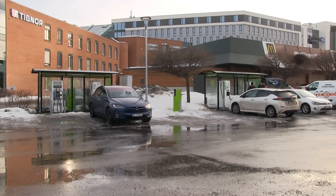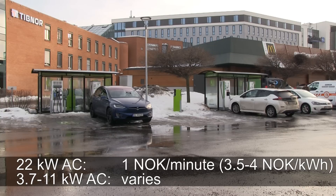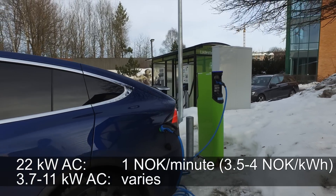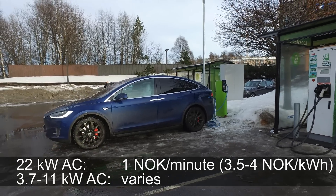Let's talk about Fortum pricing. In most places, charging on a 50 kW DC fast charger costs 2.5 NOK per minute. There are some places where it's 4 NOK per minute, but those are exceptions. For HPCs — chargers delivering over 100 kW — it costs 3.5 NOK per minute. For AC charging, a 22 kW AC charger costs 1 NOK per minute, though in expensive areas it can be 3.5 to 4 NOK per minute. For slower 3.7 to 11 kW AC charging, the price varies — some places are free, some charge per minute or per kWh, so you have to check individually.